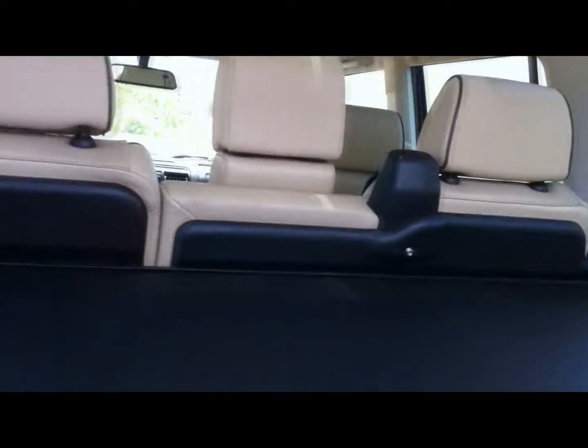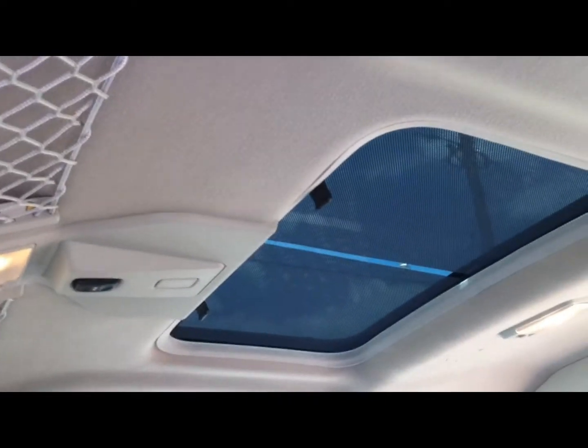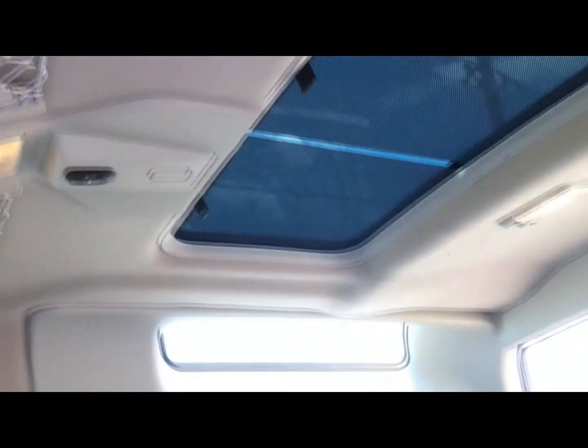Those rear seats fold and tumble with ease. The leather is in very good condition — I don't see any tears back here. We'll give you inch by inch like promised. There's your rear sunroof where the shades are drawn currently.